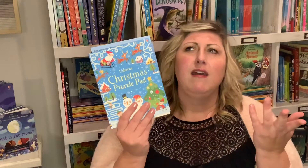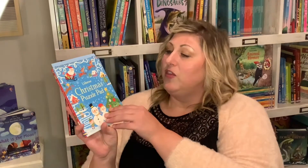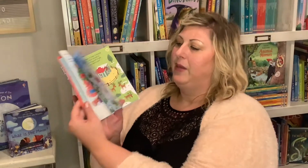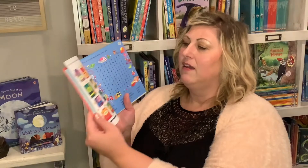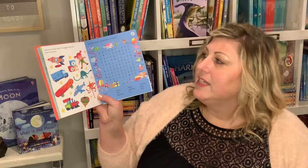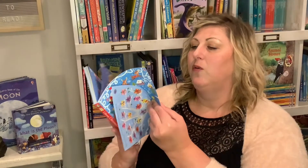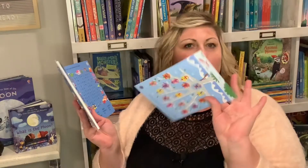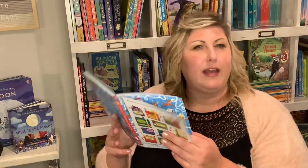Now we have some wonderful stocking stuffer activity fun — hands-on things that Lisey loves and I think a lot of kids would too. This is the Christmas Puzzle Pad. There are lots of little activities like crosswords, and you look at the other side of the page to see how to do the puzzle. There are fun things like 'draw a circle around the owl that doesn't have an identical twin.' I like to rip one out and put it on the table with a few other fun activities, because less screen time, more reading, activity, and art time.